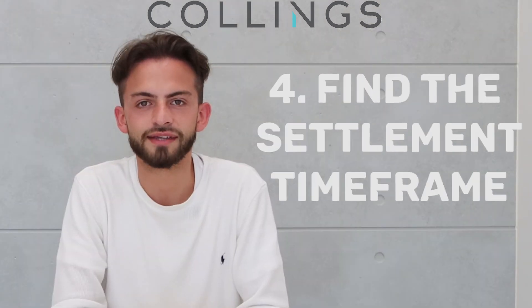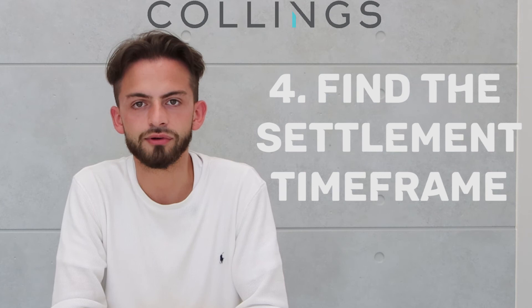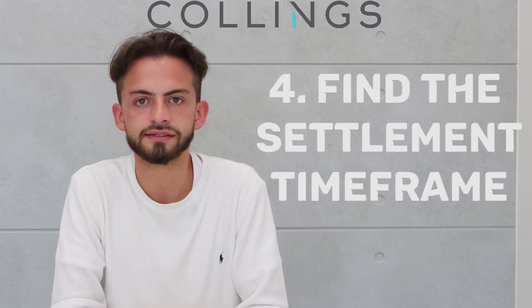Find the settlement timeframe. Get confirmation from the real estate agent prior to making an offer on the property to ensure the deposit terms and settlement timeframe are adequate. Some vendors have different deposit terms and settlement timeframes.